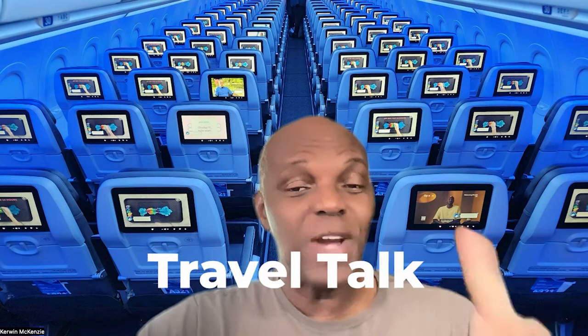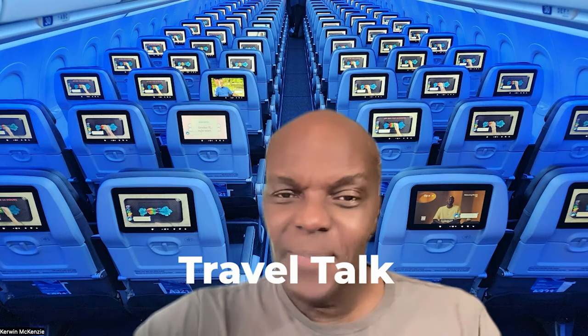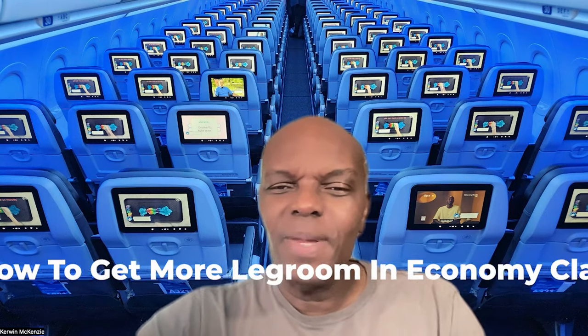Hello everyone, this is Kerwin and welcome to another episode of Travel Talk. Today we're going to be talking about how can I get more legroom in economy class. Let's go.